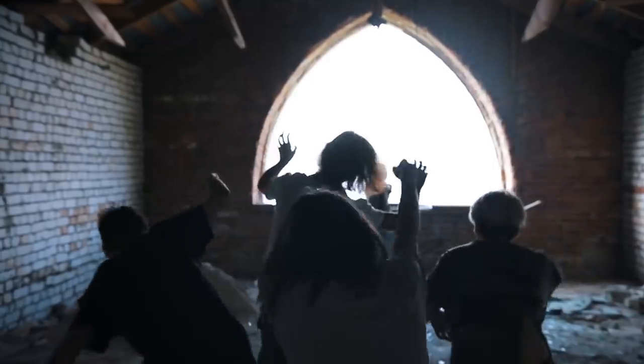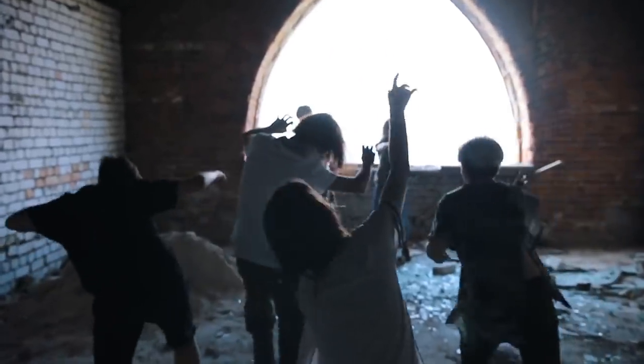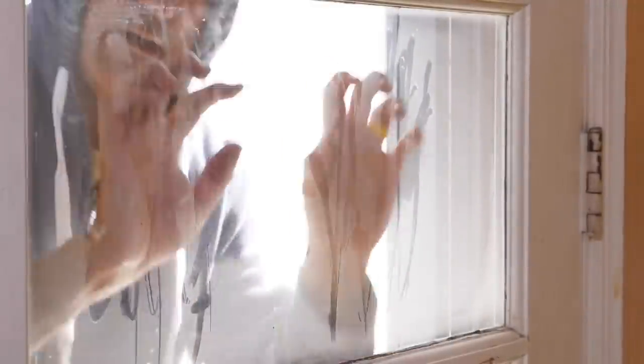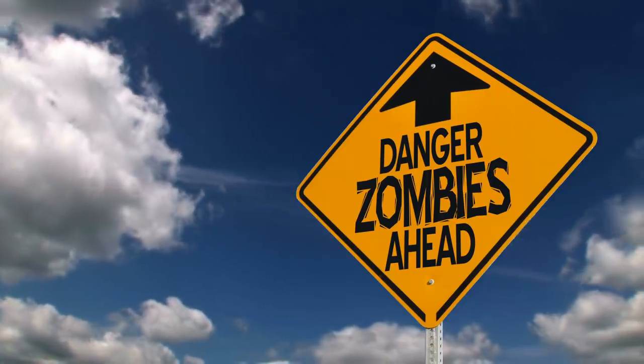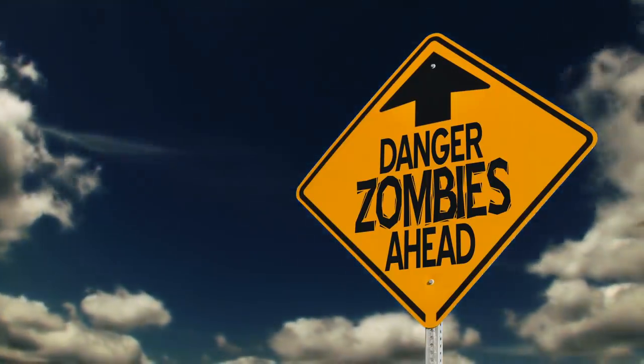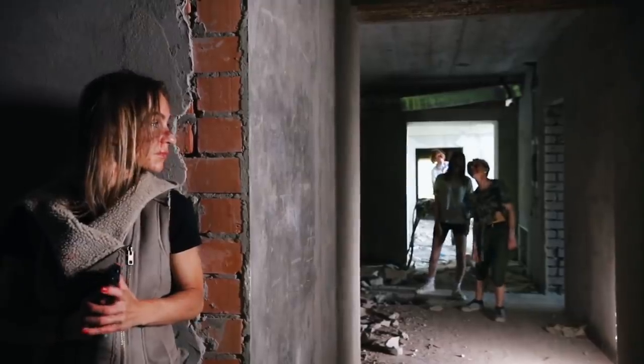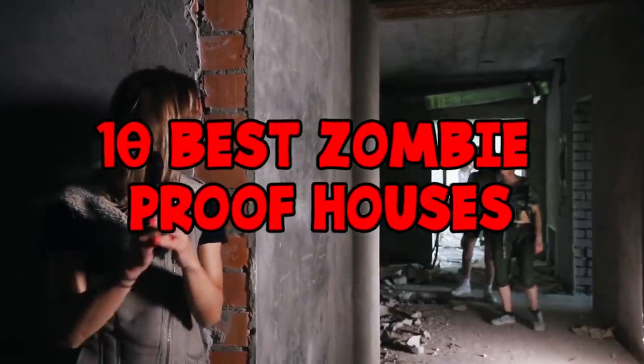I'm not gonna say that a zombie apocalypse is likely, but I am gonna say that it's always wise to be prepared. Kind of. After decades of exposure to zombie apocalypse movies, and with biological threats becoming more and more real with the outbreak of killer viruses, a lot of people across the world have started planning for the worst. There are already some locations out there that would be pretty good spots for survival, and in today's video we're taking a look at the 10 Best Zombie-Proof Houses.